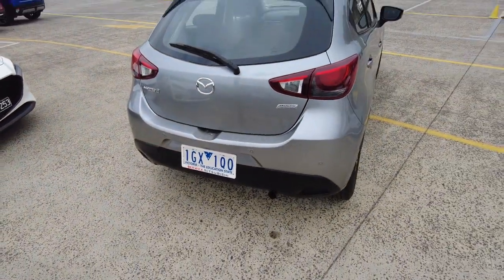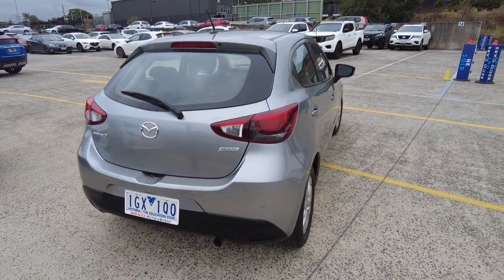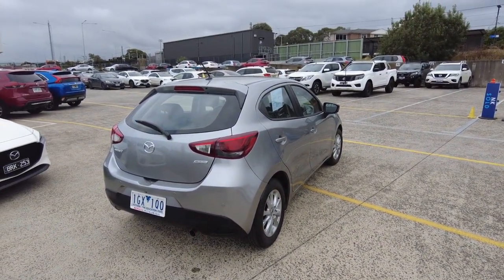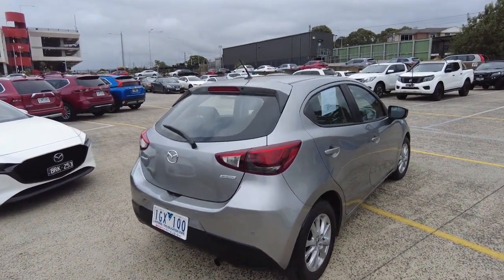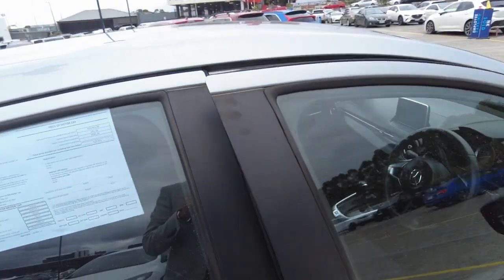If you're looking to fund this vehicle via finance, I've got two really great business managers here at Beric Mitsubishi — their names are Mr Raj and Julie. They will provide you with the best interest rates and also a really good repayment plan. They've got around 20 years of experience between the both of them.